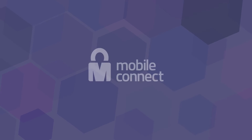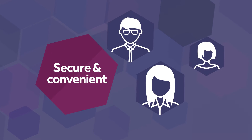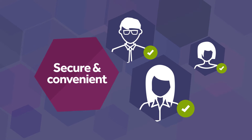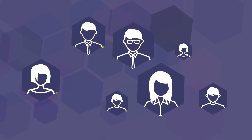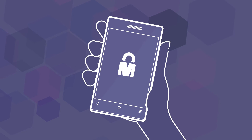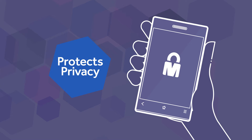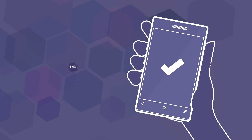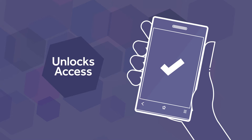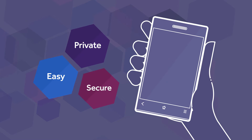Now they can with Mobile Connect, a new standard in digital authentication. It gives end users a secure and convenient way to prove who they are using a device that's always with them — their mobile phone — eliminating the need for multiple usernames and passwords while protecting privacy. It unlocks user access to online retailers across all devices. It's easy, private and secure.